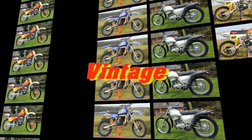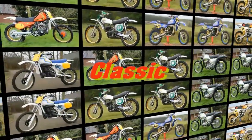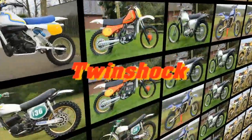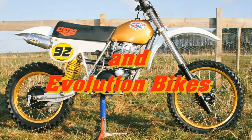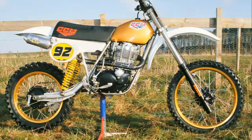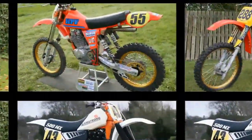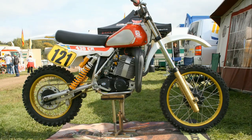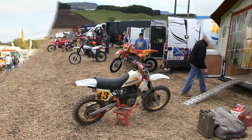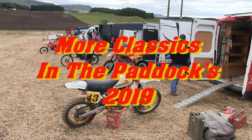Well hello once again all my vintage dirt bike loving YouTubers, and a warm welcome back to my Classic Dirt Bike TV channel. I hope I find you all safe and well and looking forward to the day we can all get back on our old vintage dirt bikes and enjoy our racing once more. Because I am also on lockdown and unable to produce new material, I've been reading my archives and have unearthed a few more classic machines found in the paddocks during 2019.